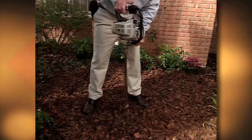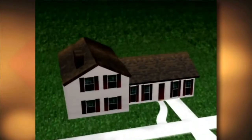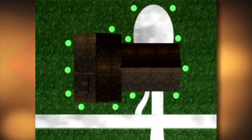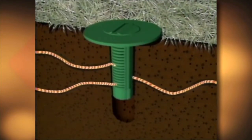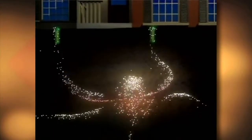Centricon stations with Recruit HD Termite Bait are installed strategically around the property in areas where termites are likely to search for food. Termites from underground colonies find and feed on Recruit HD. They also share Recruit HD with other termites in the colony, eliminating the entire termite colony.